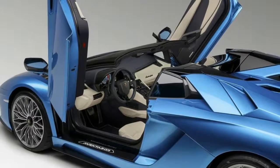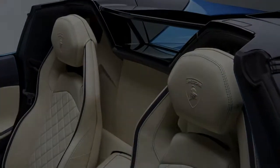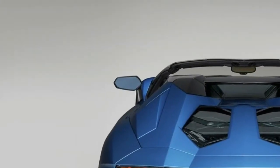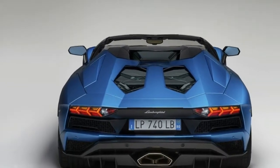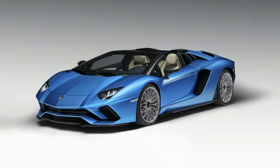You better hurry if you want to be among the first informed — this car makes its first official presentation to the public at none other than the 2017 Frankfurt Auto Show.